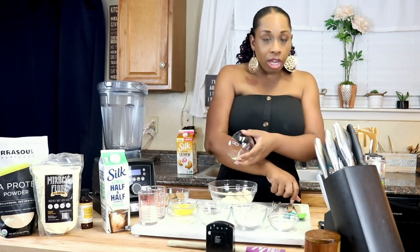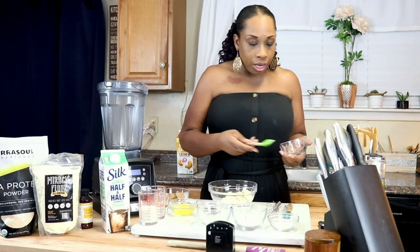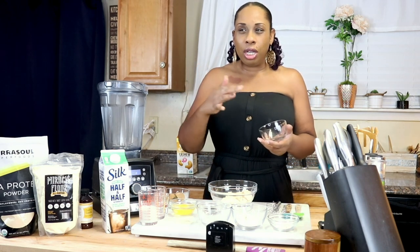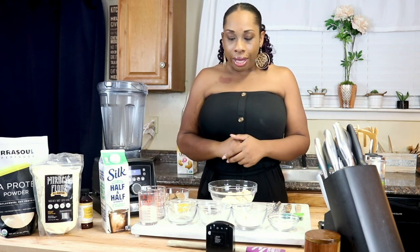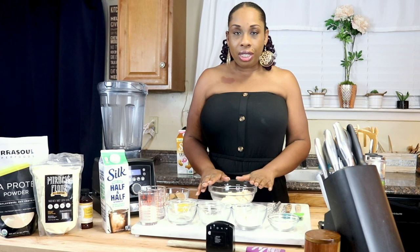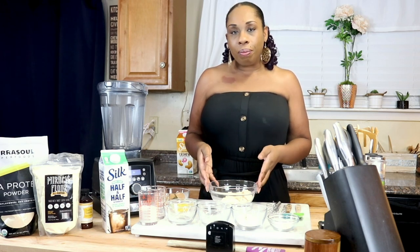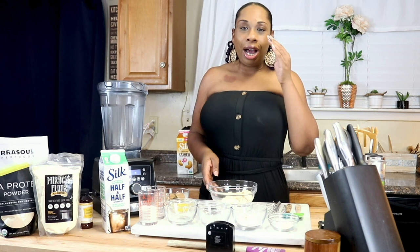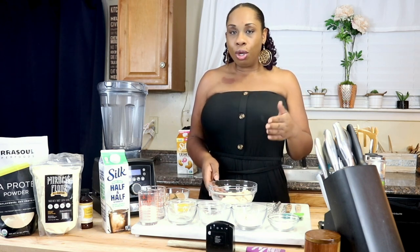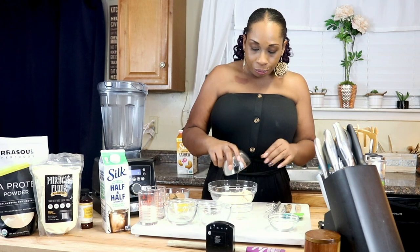If you saw my pancake video, you'll know I use urad flour in that one. Urad is in the lentil family and I do like using it for waffles as well. However, I'm looking to keep these lower carb — urad flour is still low carb but much higher in carbs than lupin flour and zero net carb pea protein. I also want to show you guys how the pea protein cooks up as a substitute. Next we're going to be adding two tablespoons of vital wheat gluten.